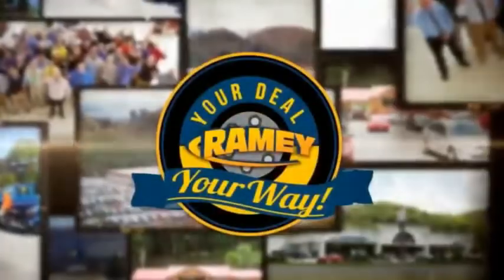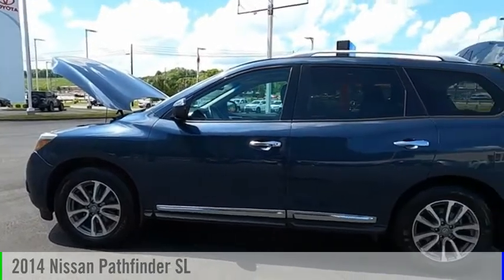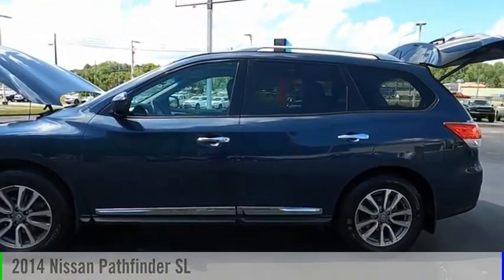Ramey, it's your deal, your way. Make a great choice today with the 2014 Pathfinder.